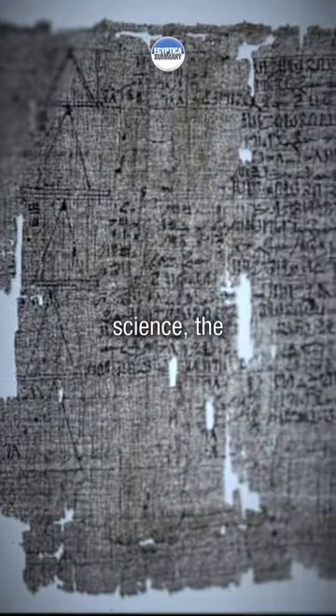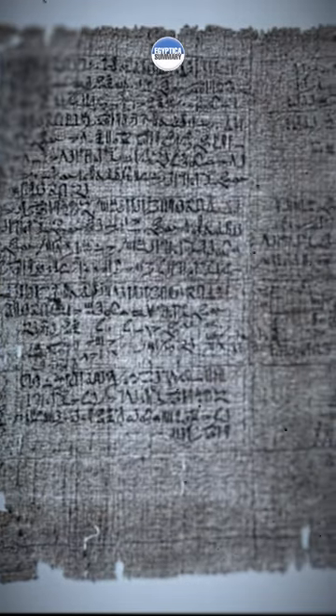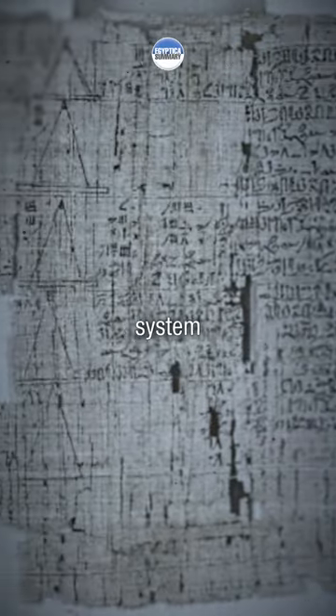In mathematics and science, the Egyptians had a sophisticated understanding of mathematics, including geometry, algebra, and arithmetic. They developed the concept of fractions and used a base-10 system for counting.